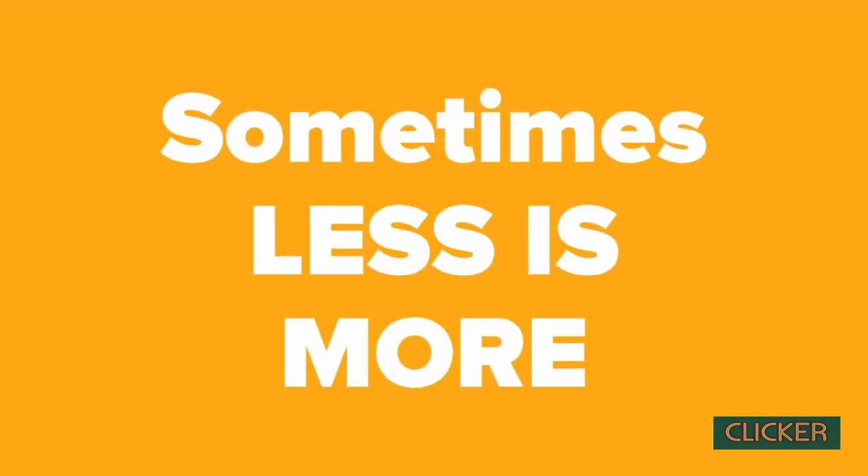Thank you guys for watching this video. Let me know in the comments below what you think about version 17, and I'd really like to hear the reasons why you are or aren't transitioning. Until next time and the next video, goodbye.